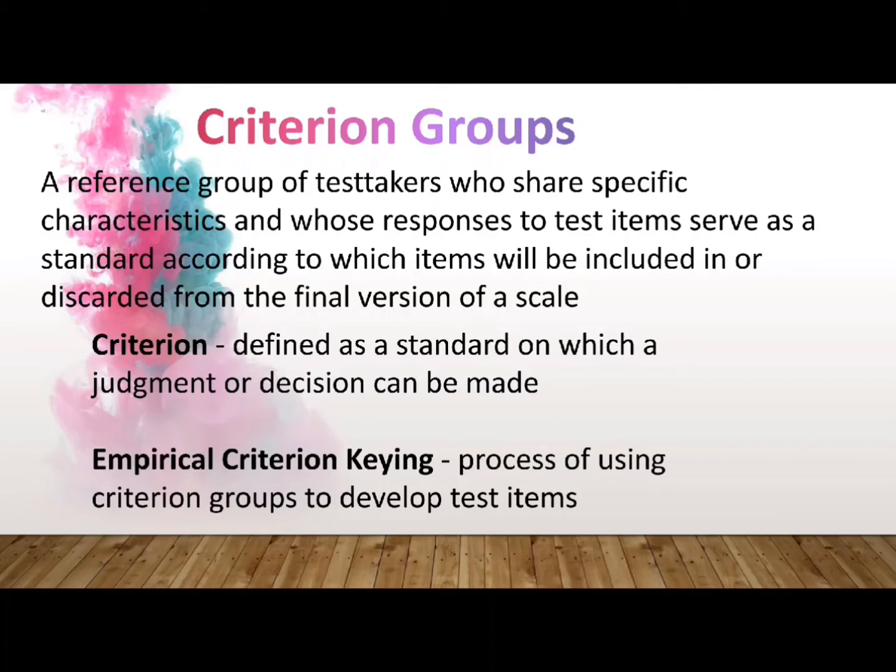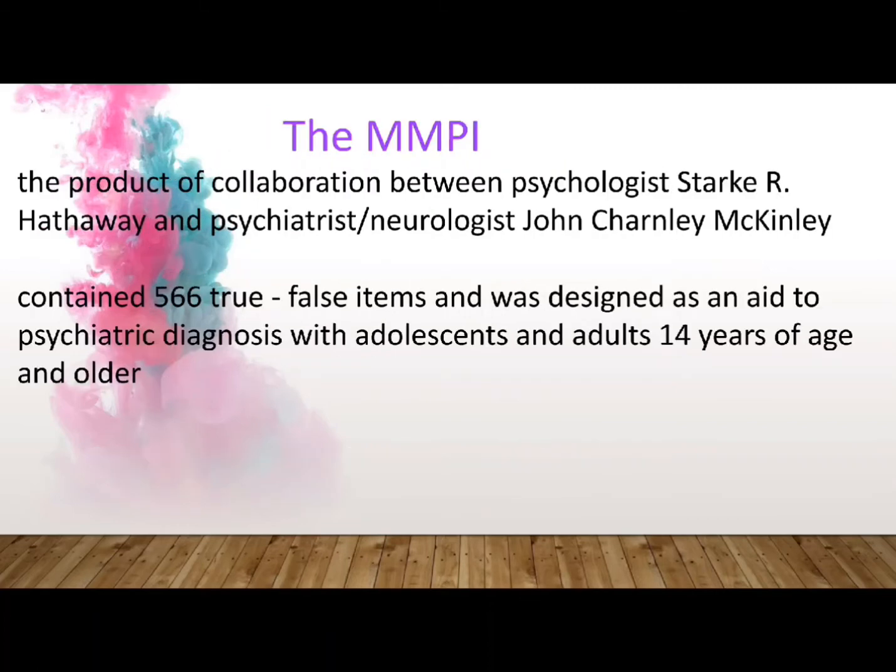One of the tests devised through the use of criterion group research is the MMPI. It was originally called the Medical and Psychiatric Inventory. In 1943, the University of Minnesota published this test under a new name: the Minnesota Multiphasic Personality Inventory. The MMPI was a product of a collaboration between psychologist Stark Hathaway and psychiatrist John McKinley. This test contained 566 true-false items and was designed as an aid to psychiatric diagnosis with adolescents and adults 14 years of age and older.